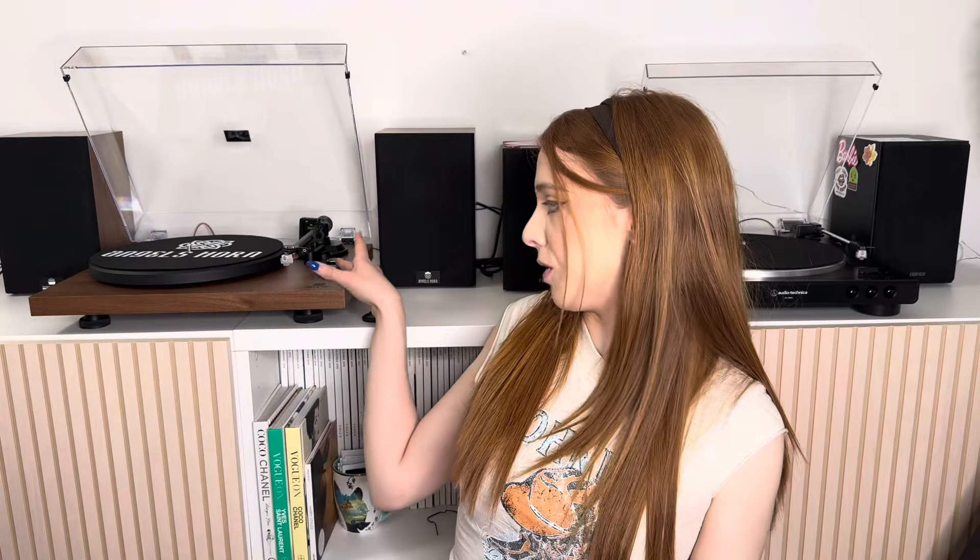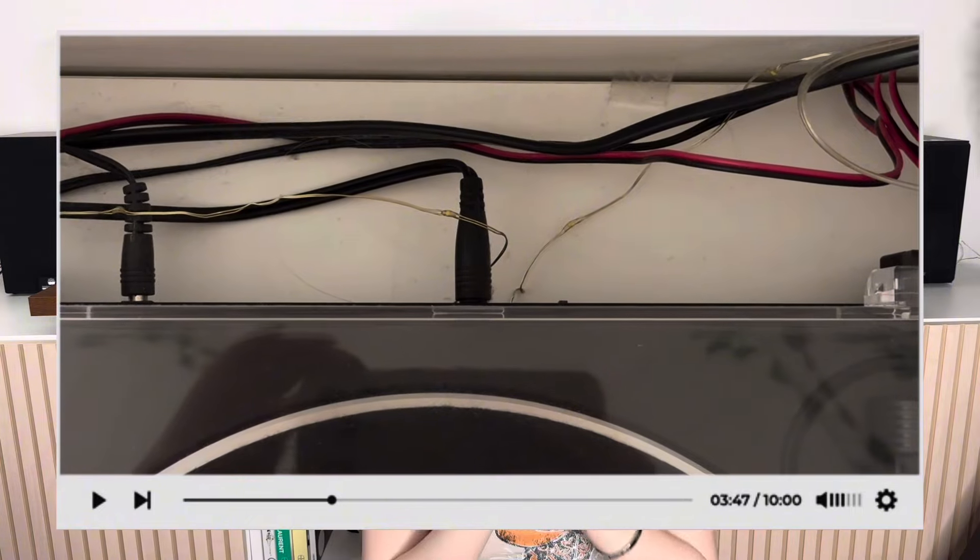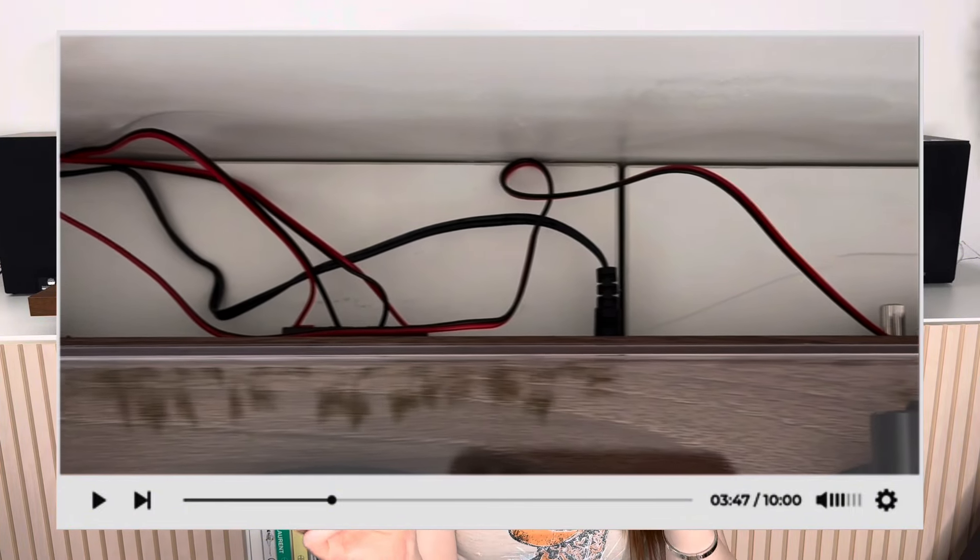You can change the volume from the front of the Angels Horn turntable on the speed dial, whereas with the Audio Technica I have to go around to the back of the speaker to change volume. However, I can control the bass on the Edifier speakers, whereas the Angels Horn speakers are fixed — you can't adjust the bass or anything. The Edifier has bass adjustments; the Angels Horn speakers do not. Both have similar wires included and they all attach the same way.